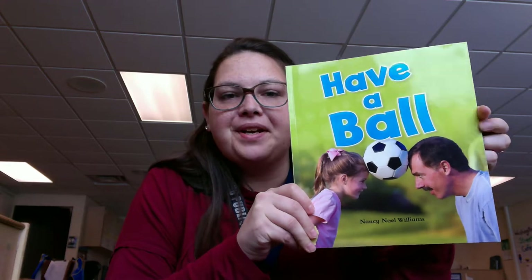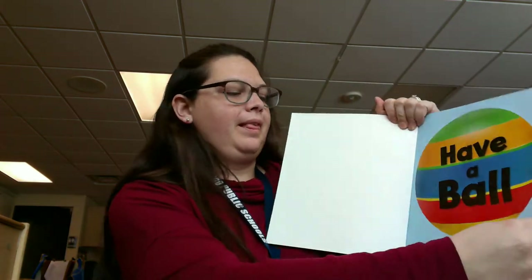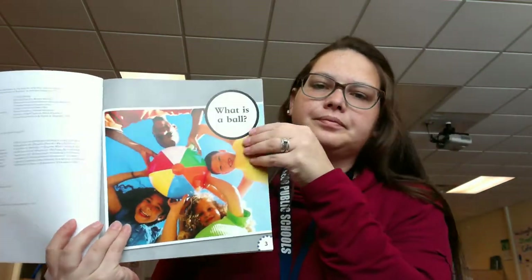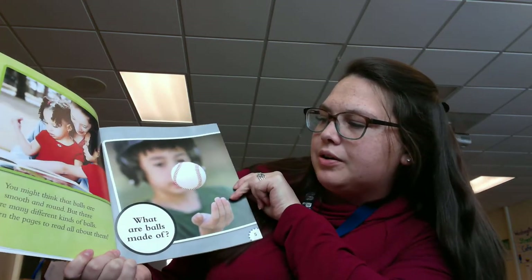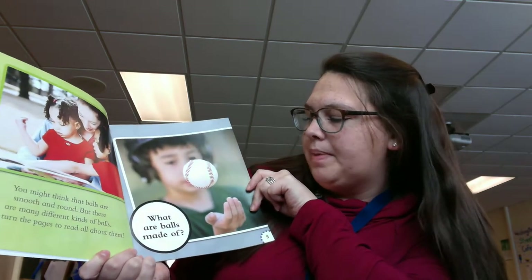Hi friends, it's Miss Hannah here and today we are going to read Have a Ball. I wonder what this book is going to be about? Let's see. What is a ball? You might think that balls are all smooth and round, but there are many different kinds of balls. Let's turn the pages to read all about them.